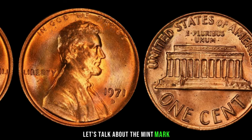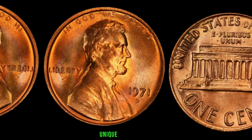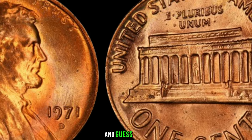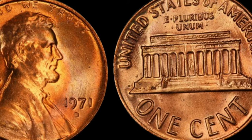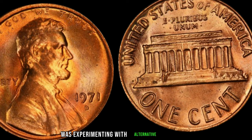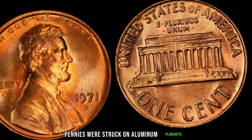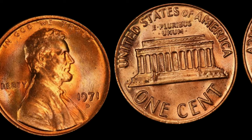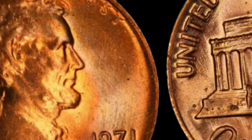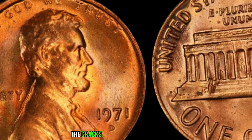Only a handful of these aluminum pennies were ever minted. Back in 1971, the U.S. Mint was experimenting with alternative materials for coinage due to the rising cost of copper. As part of this experiment, a small number of Lincoln pennies were struck on aluminum planchets. However, the Mint quickly realized aluminum pennies were too similar in appearance to dimes, potentially causing confusion in circulation, so production was halted and retrieval ordered. But a few coins managed to slip through the cracks into the public domain.